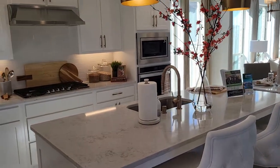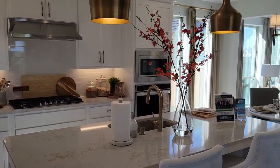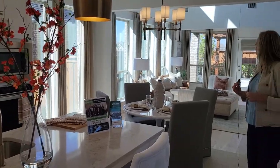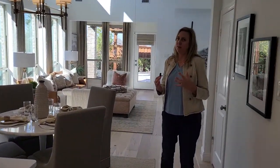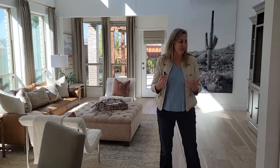We've got our little eating nook over here, and then this is my favorite part as we come back here — look at these windows. It just feels so warm in here, it's beautiful.